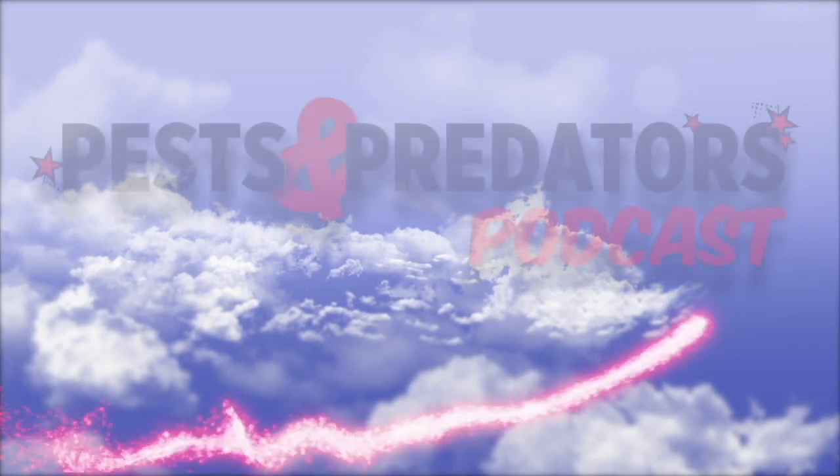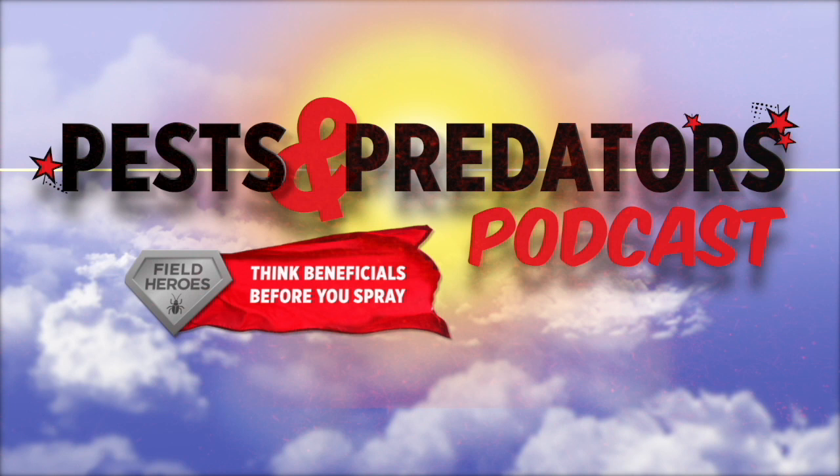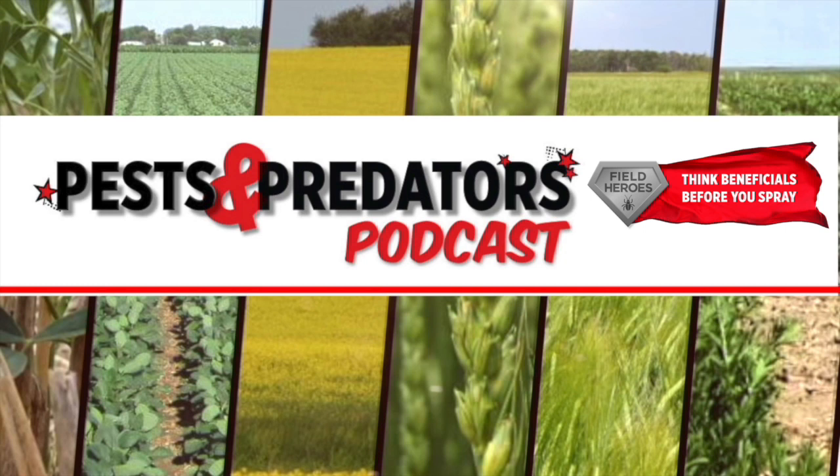The Pest and Predator Podcast is brought to you by Field Heroes, powered by the Western Grains Research Foundation. Visit fieldheroes.ca to learn how beneficial insects can benefit your farm. Welcome to the Pest and Predator Podcast, featuring interviews with entomologists from across the prairies. They've got the latest information on pests that you may encounter in your fields, and the beneficial insects that help to control them.